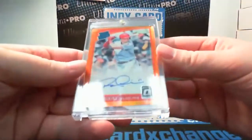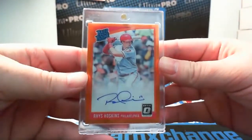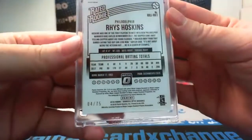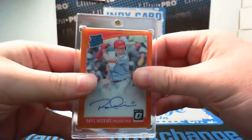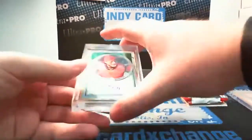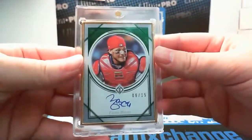There's a nice Rhys Hoskins optic orange rookie auto, number four of 75. And another transcendent hit, Paul — green Yadier Molina, 6 of 15, on-card auto out of Transcendent.